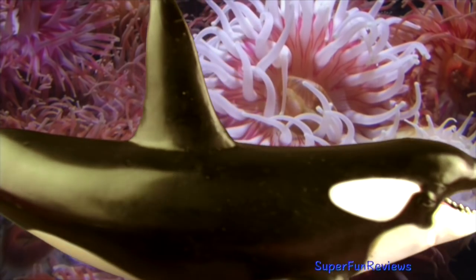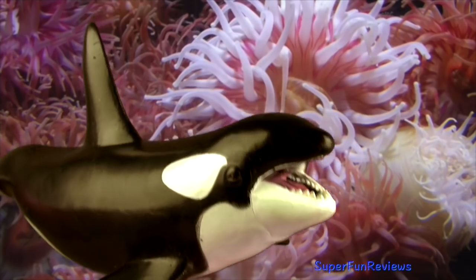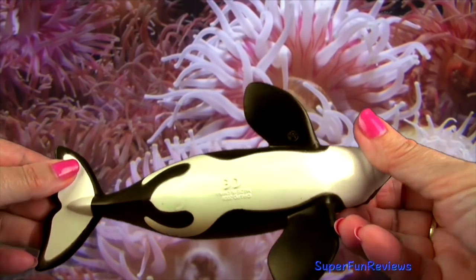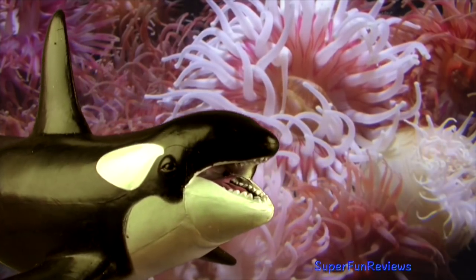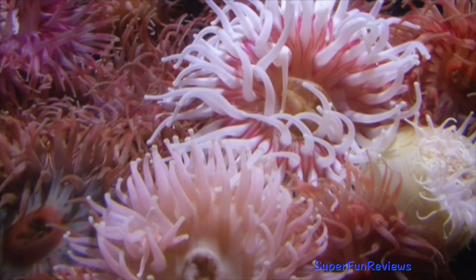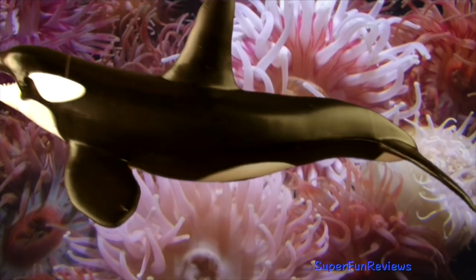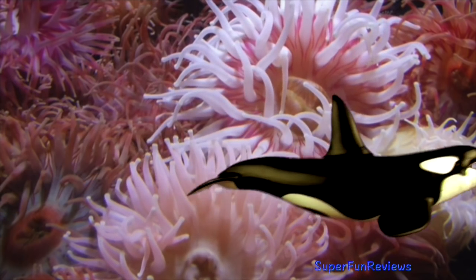The orca or killer whale are powerful predators. They prey on marine mammals such as seals, sea lions, whales, fish, squid and even sea birds. Their teeth can grow to 4 inches or 10 cm long. Killer whales hunt in groups called pods. They work together to target prey and are able to communicate using various sounds. Orcas are the largest of the dolphins and are easy to recognise by their distinctive black and white colouring. Orcas have long rounded bodies with large dorsal fins at the middle of their backs. Their black bodies are marked with white patches on the underside and around near the eyes.